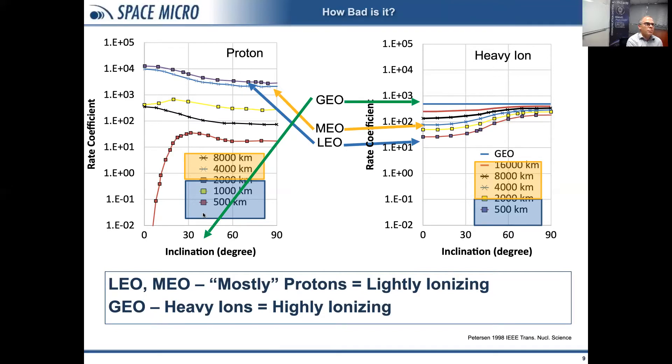When talking about protons: in a LEO or MEO orbit you're typically dealing mostly with protons, which are lightly ionizing. In a GEO orbit you're dealing with heavy ions, which are more heavily ionizing and can cause a different type of effect.